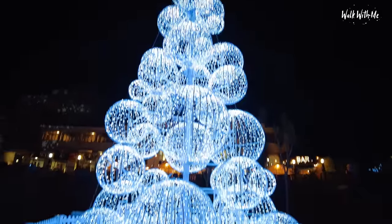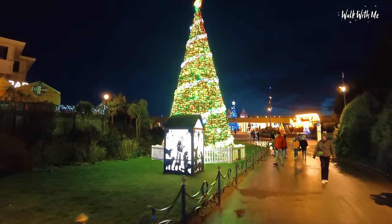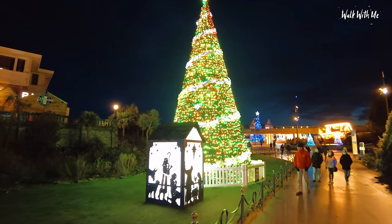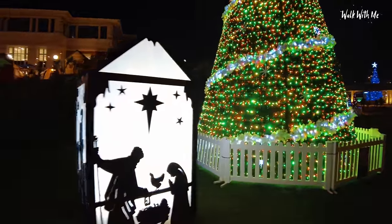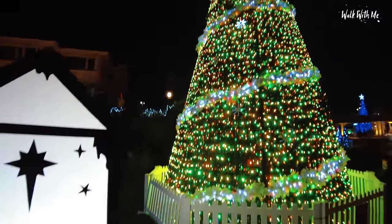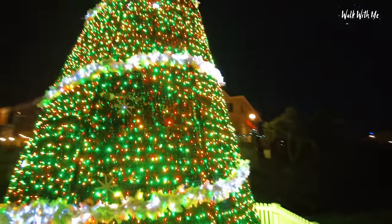The only thing I would have said, if you had that twinkling as well, that would have been even better. Love this Christmas tree.